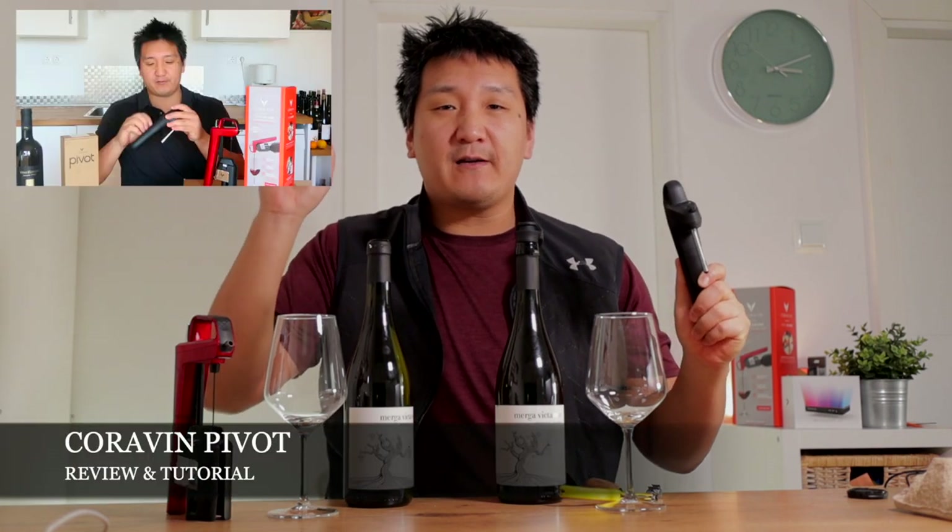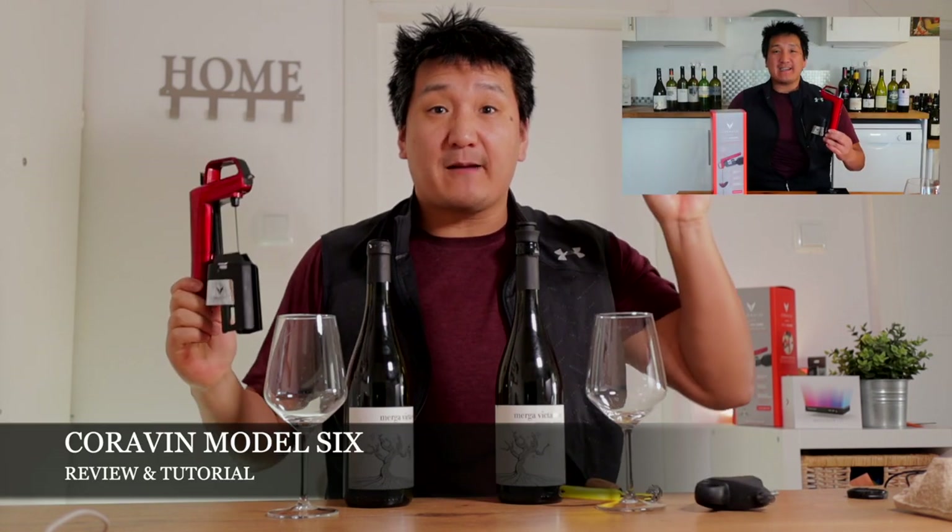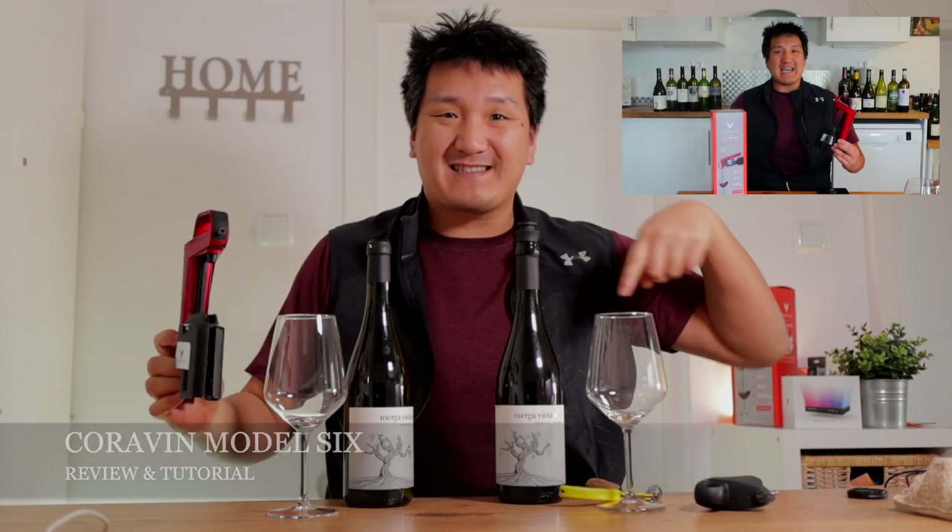I won't go into the history of Coravin and the systems in detail because I did release a couple of videos — a tutorial and a review of the Coravin Pivot, and also a tutorial and review of the Coravin Model 6. I'll put those up there and in the description box. If you want to learn more about Coravin or what these systems do, just check out those videos.